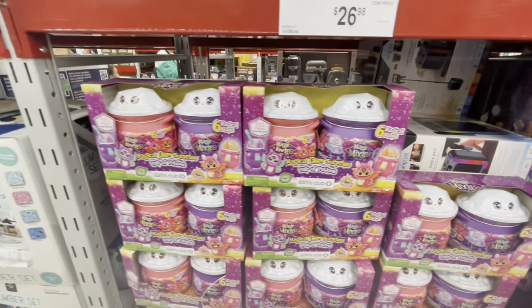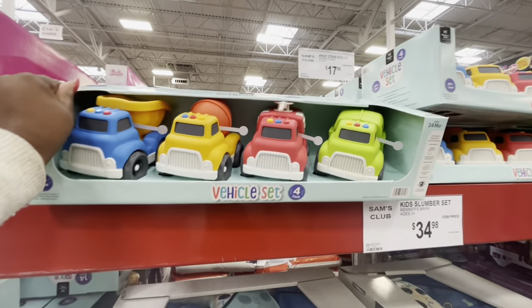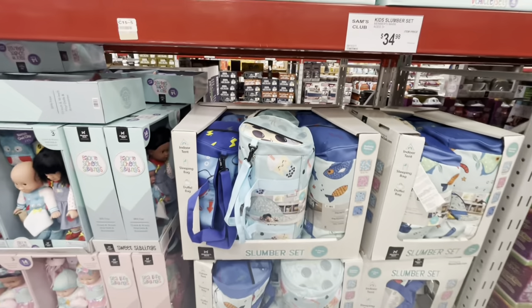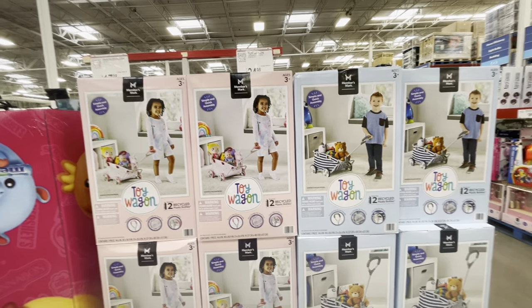I wonder if Riley wants this. Everything I look at I'm thinking about her list, but I kind of want to put some extra stuff in there too. $17 for these trucks. And we saw these last week — $35. Look at the little cute toy wagons — $25 — a blue and white one and a pink one with polka dots.